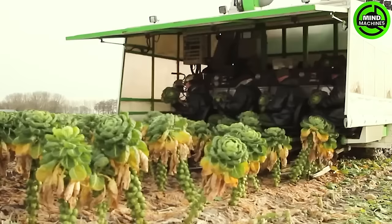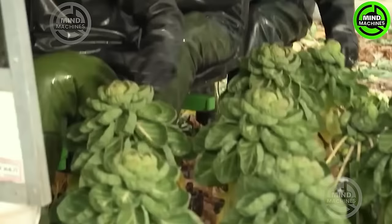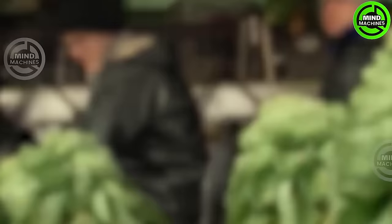This Brussels sprouts harvester stands out for its precision in individually cutting each plant. With an impressive harvesting of dozens of tons per hour, it represents an advanced approach in modern agriculture.